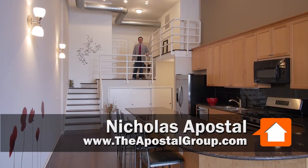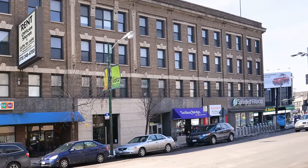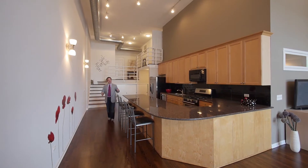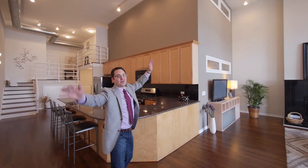We're at 3160 North Lincoln Avenue in the Lincoln Theater Lofts building. This is a building that was originally built back in the 1920s as an office building with a movie theater inside.